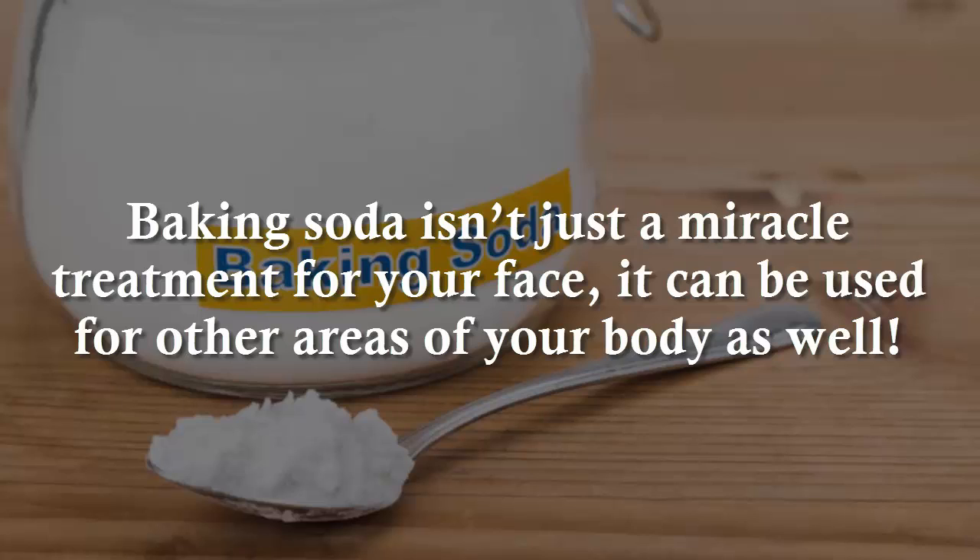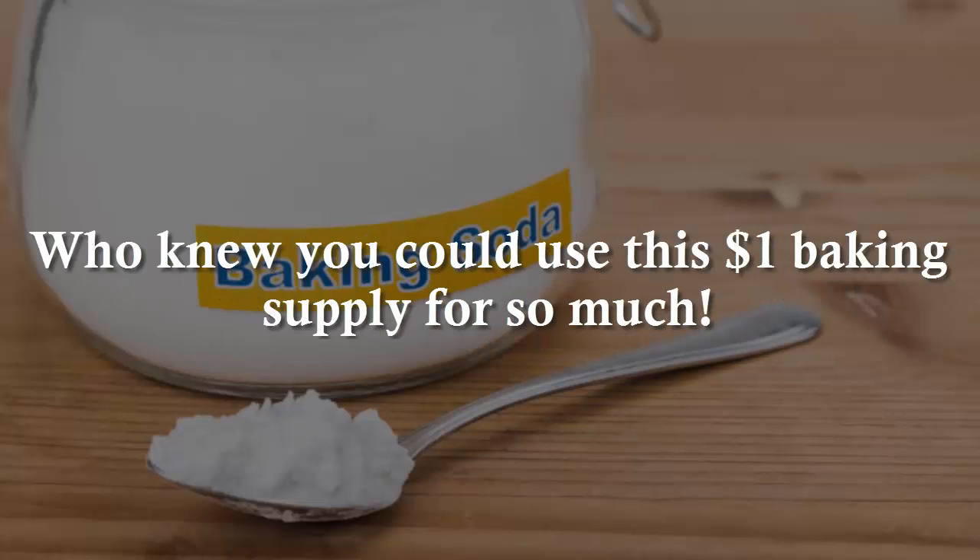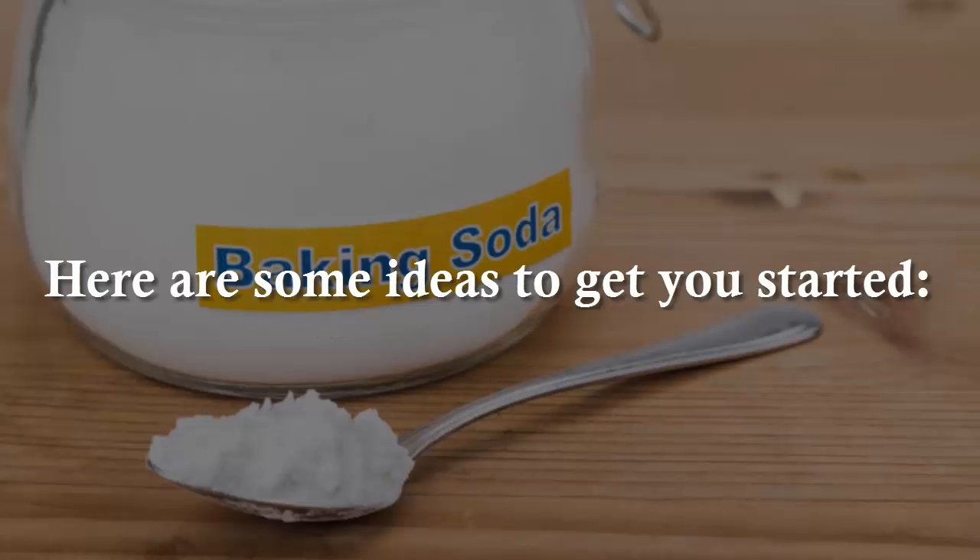Baking soda isn't just a miracle treatment for your face — it can be used for other areas of your body as well. Soften your feet with a baking soda soak, or create a detoxifying bath to remove toxins from the body. Who knew you could use this $1 baking supply for so much? Here are some ideas to get you started.